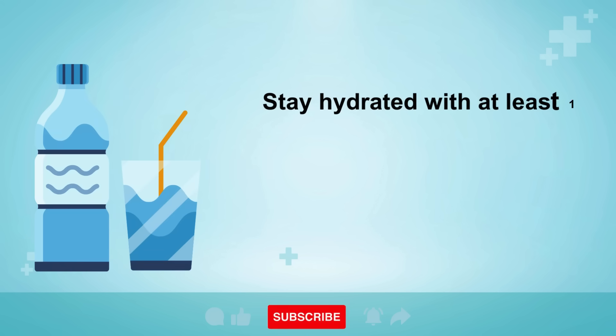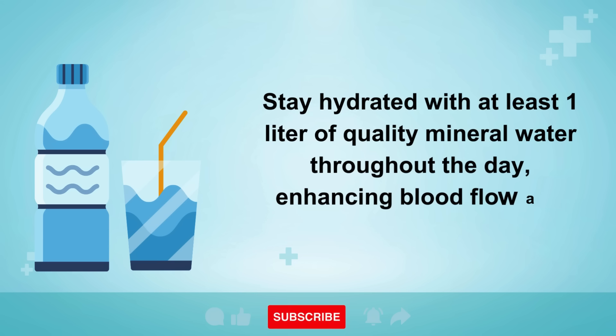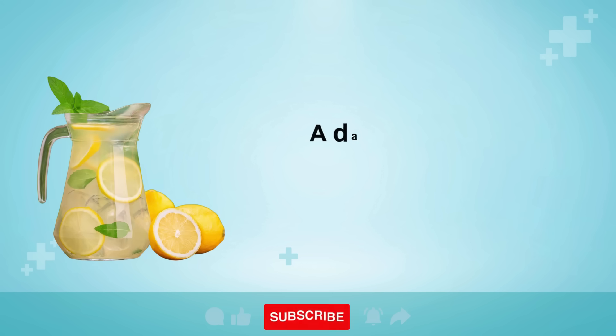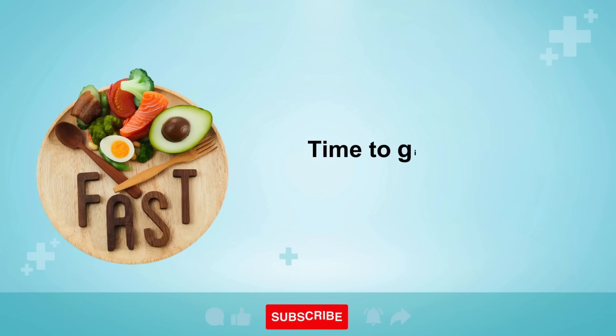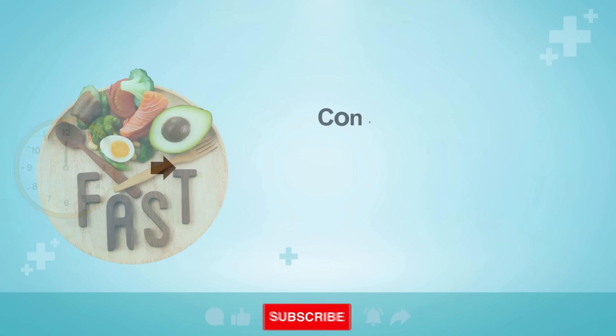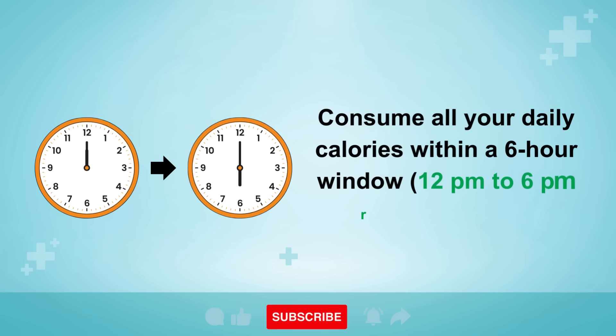Stay hydrated with at least one liter of quality mineral water throughout the day, enhancing blood flow and supporting bile production. A dash of lemon or lime juice is a liver-loving bonus. Step 4: Try intermittent fasting — consume all your daily calories within a 6-hour window, 12 p.m. to 6 p.m. recommended.